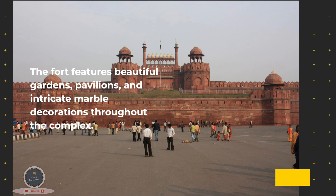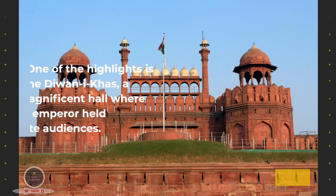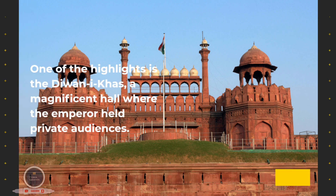The fort features beautiful gardens, pavilions, and intricate marble decorations throughout the complex. One of the highlights is the Dewan-i-Khas, a magnificent hall where the emperor held private audiences.